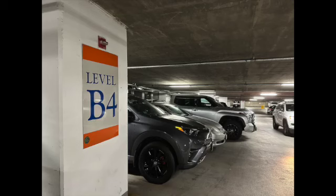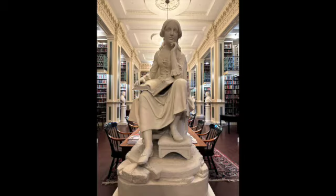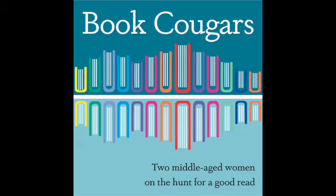And so we end in the parking garage. Thank you so much for watching. We hope you make it to Boston soon — it's a great literary city. We'll leave you with a little literary quiz: can you name this literary figure? Leave your answers below in the comments. Good luck and thanks everyone!